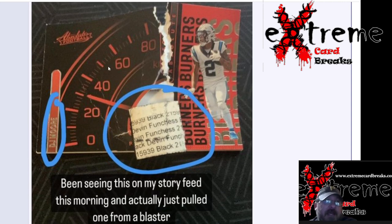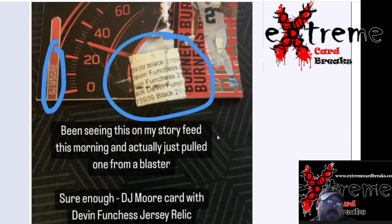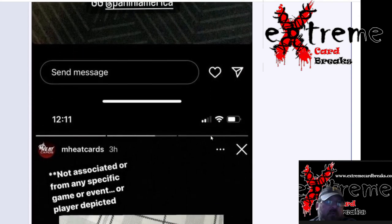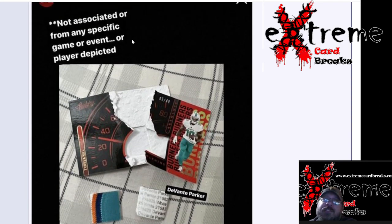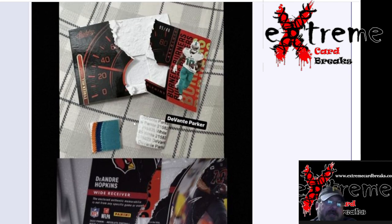The first card here is from Absolute Football — DJ Moore. They open it up, pull the patch out, and it says Devin Funches. Then scrolling down further, it reads 'not associated from any specific game or event or player depicted.' There's a Devontae Parker jersey patch piece — you can see right there — and also Tyreek Hill.